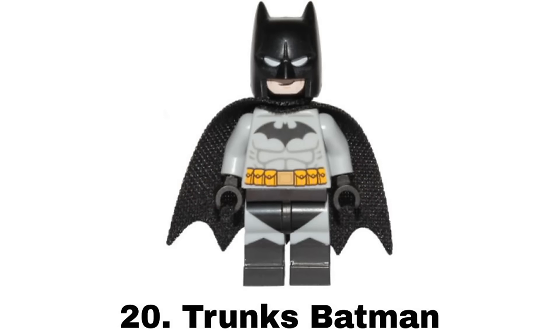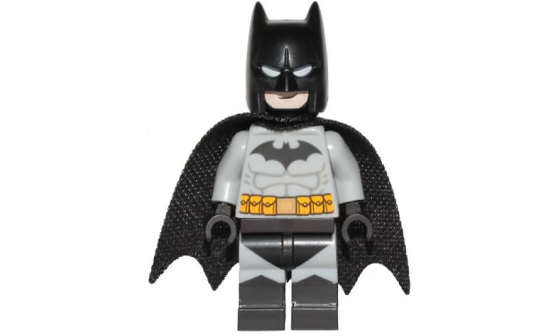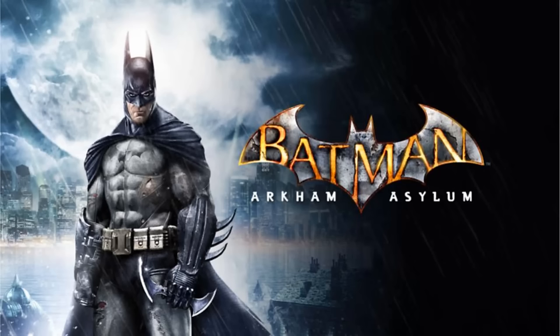Number 20 is Trunks Batman from Batman vs the Penguin and Harley Quinn Accessory Pack in 2021. I'm not a big fan of the Trunks design in general but I do think it's nice to get a regular Batsuit with the Trunks as a figure and I think it works well here. It also looks like an updated version of the 2006 gray suit and reminds me of the suit from Arkham Asylum, both of which I love.